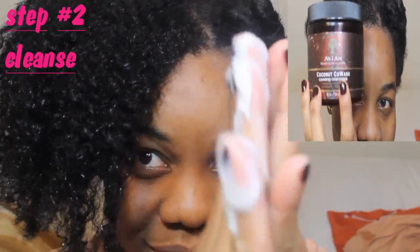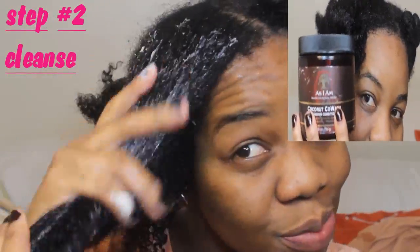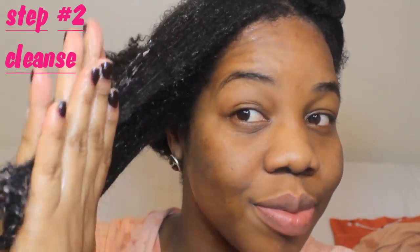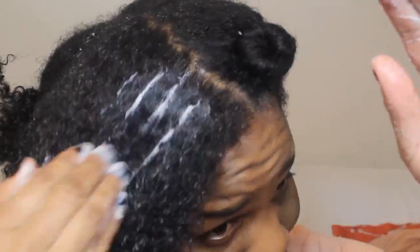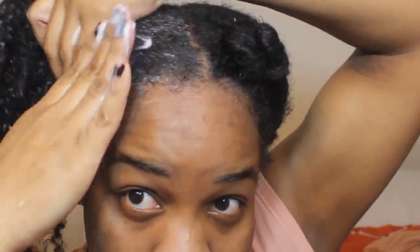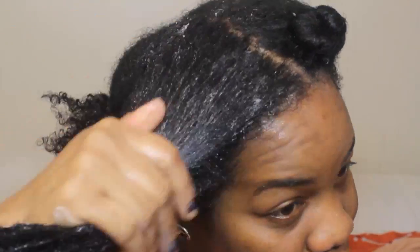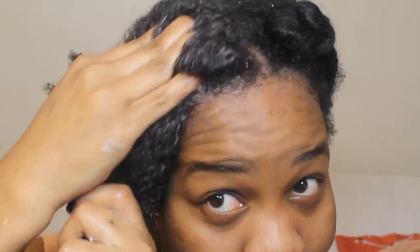Now I'm going to apply my As I Am Coconut CoWash, which I'm super excited to share. I've been loving this product — it's been working absolutely amazing on my hair. This is my second time purchasing it because the last one went by so fast. As you can see, it really helped to cleanse my hair, my curls were super defined after using it, and it gives you tons of shine.